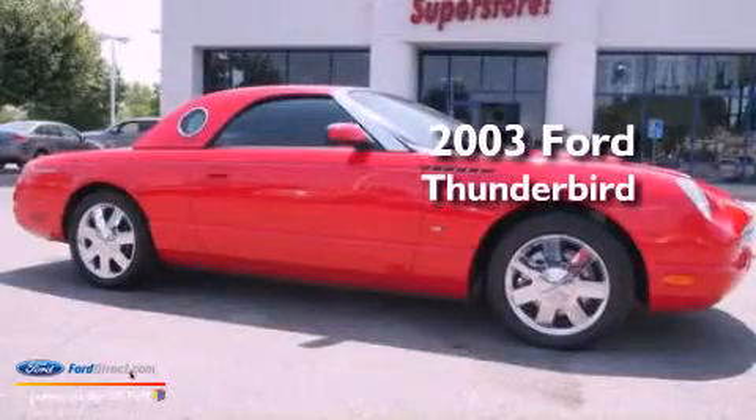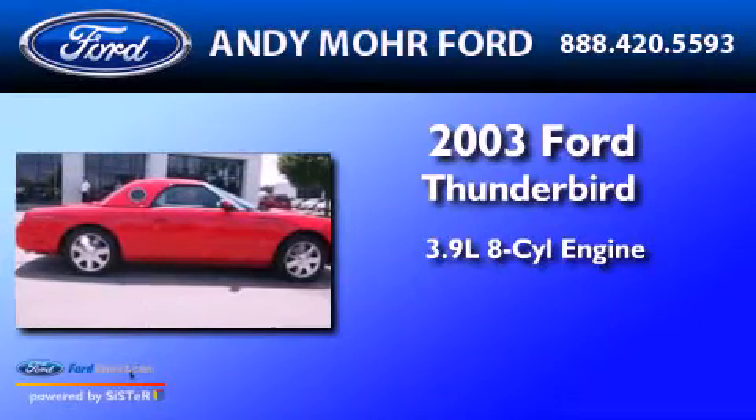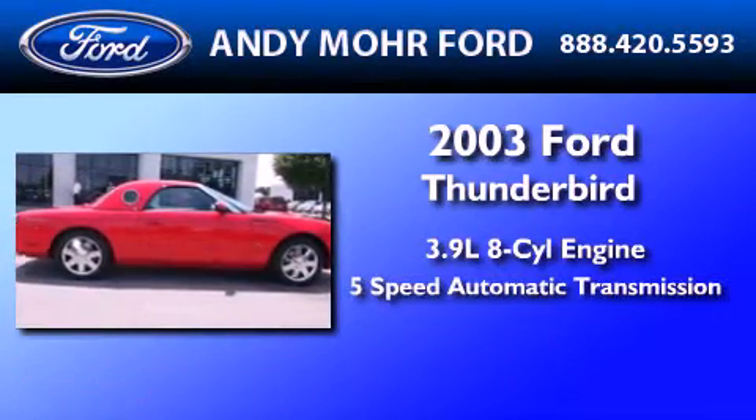This is a 2003 Ford Thunderbird. It features a 3.9-liter, 8-cylinder engine and a 5-speed automatic transmission.